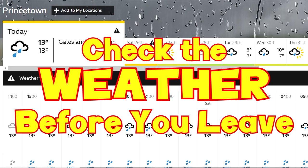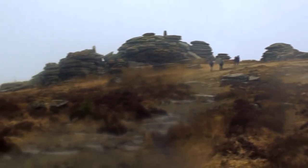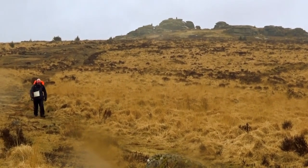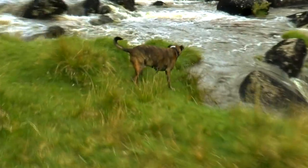Check the weather before you leave. Whilst you can't always guarantee that the weather will be favourable even when forecast, it's best to check before you leave and alter your plans accordingly. You may want to avoid crossing rivers or boggy areas during heavy rainfall, or avoid pitching your tent on the side of a tor when 60 mile-an-hour winds are forecast.